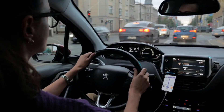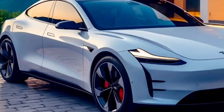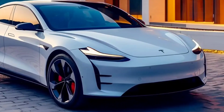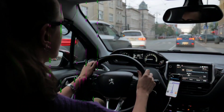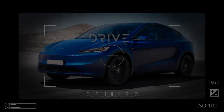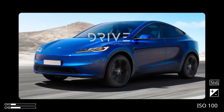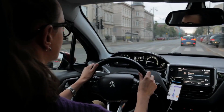The 2024 Tesla Model Y is a mid-size electric SUV that is expected to be released in the second half of 2023. It is a facelift version of the current Model Y, and it is expected to have a number of new features and improvements. Some of the expected changes to the 2024 Model Y include the following.